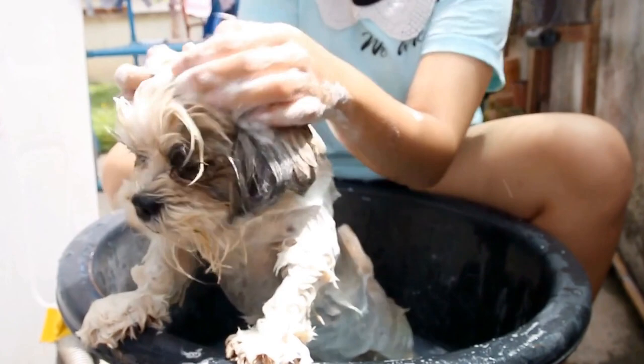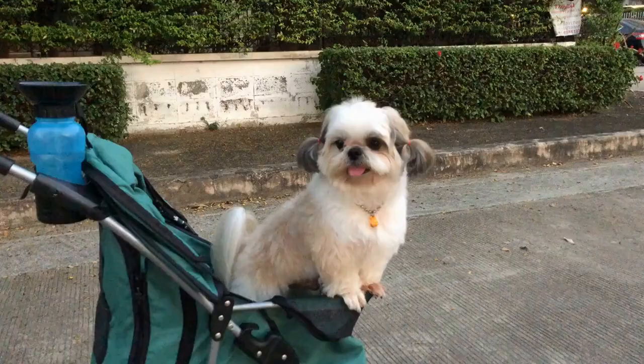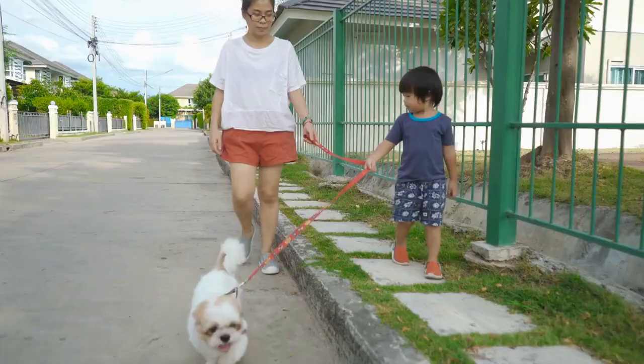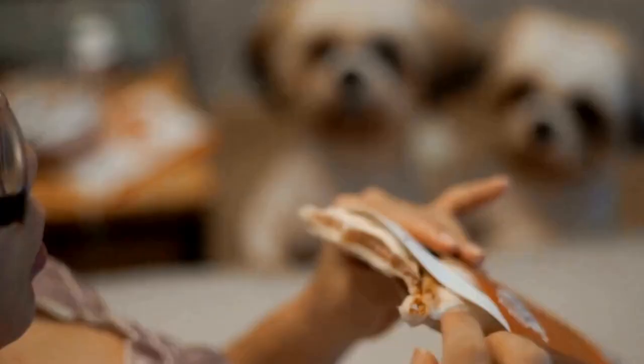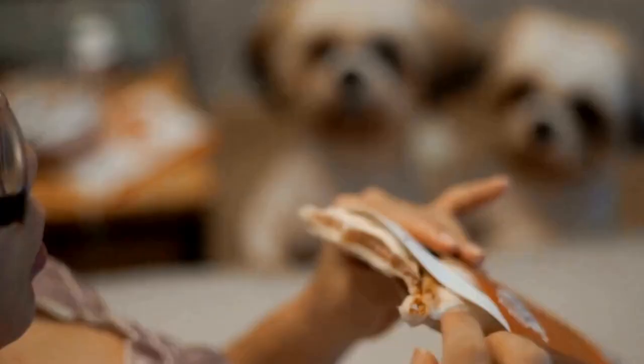For many artists, the challenge lies in capturing the intricacies of the Shih Tzu's coat. The silky soft fur requires careful attention to detail, as each strand of hair contributes to the overall depth and texture of the artwork. Artists often experiment with various techniques to recreate the lustrous appearance of their coats, using different brush strokes or even incorporating real strands of hair into their paintings.